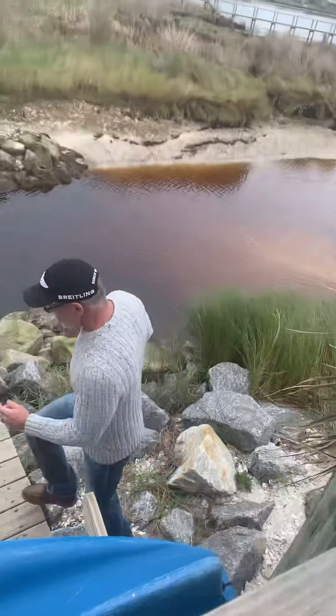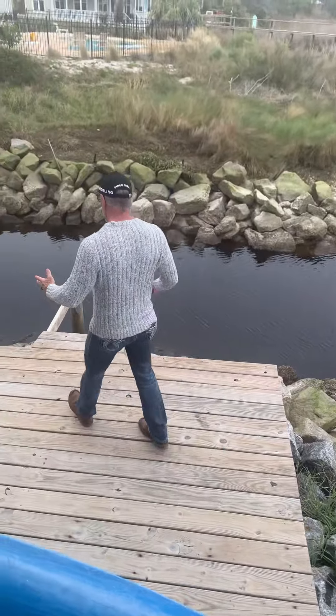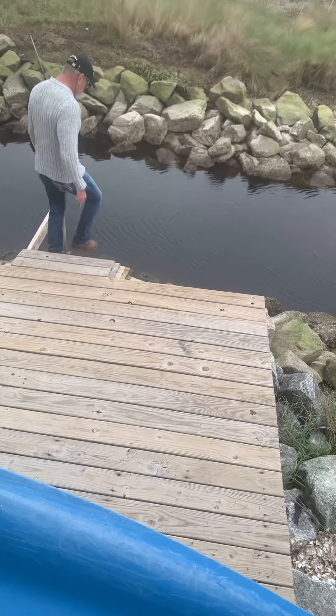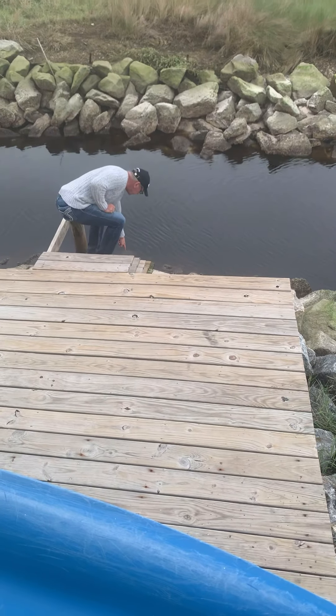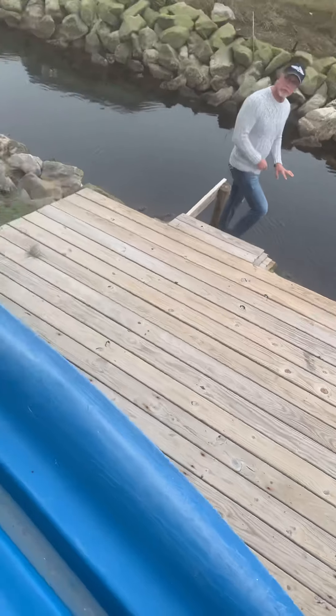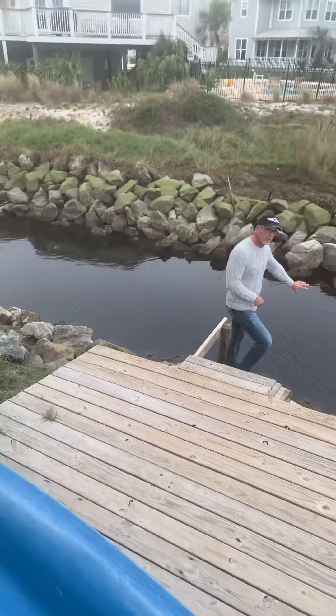This will take you to your dock. Normally in the water — the tide is low right now — but this is your dock. Of course the water is here. Normally this is where you just take your paddle boards, your kayaks, whatever you have. You just go right out into the water.